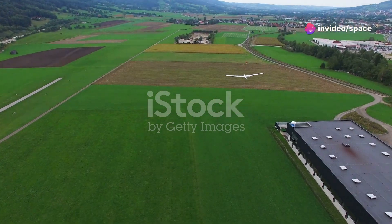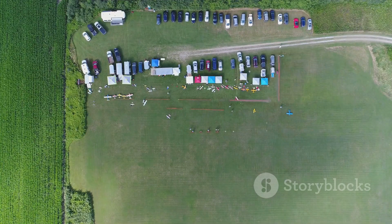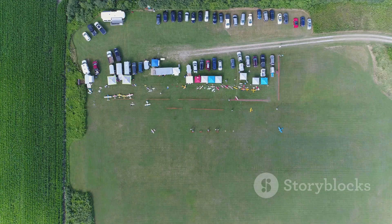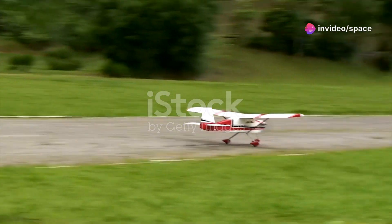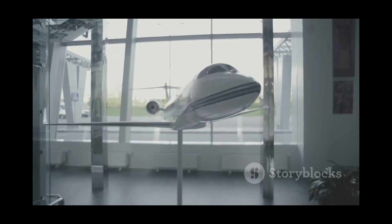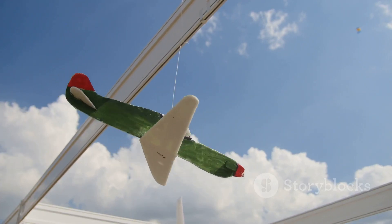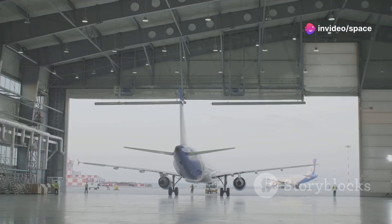All right petrolheads, forget your supercars and hypercars for a minute because we're going airborne today. We're trading in the roar of engines on asphalt for the thrill of jet engines in the sky. We're not just talking about any ordinary flight — we're talking about the biggest, baddest RC plane ever built, a scaled-down Boeing 777X that's about as close to the real deal as you can get without needing a pilot's license.